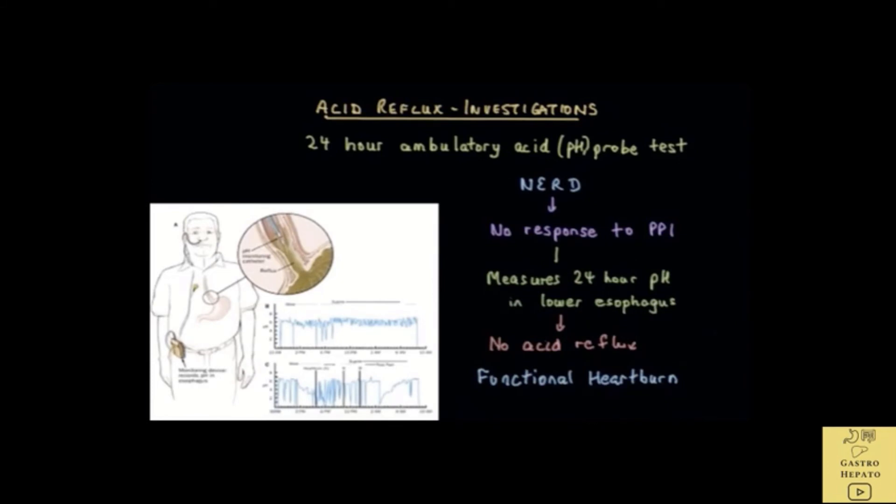It is not clear what causes functional heartburn. Often these patients have underlying stress, anxiety, and depression, and may respond to antidepressant medications. In summary, it is estimated that about half of patients who are initially diagnosed with non-erosive reflux disease but do not respond to medications like PPIs do not actually have acid reflux — rather, they have functional heartburn.